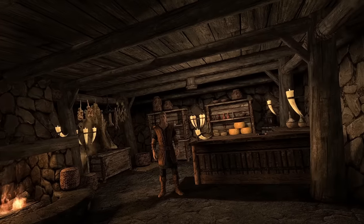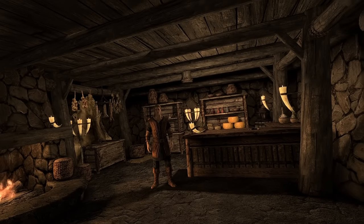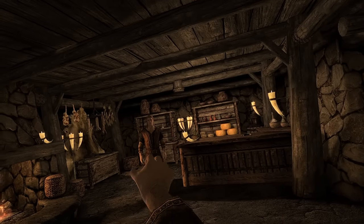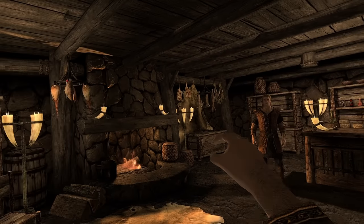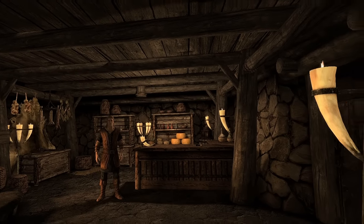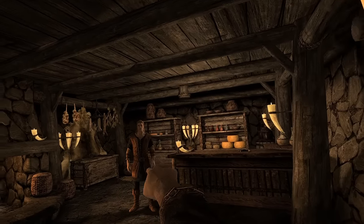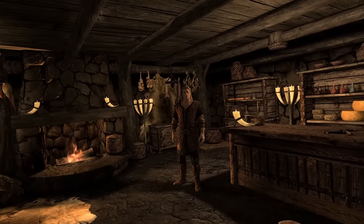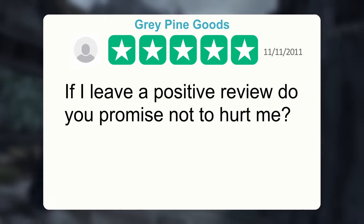You've got loads of cheese wheels — we love a good cheese wheel. Great store, great cheese wheels. I hope you have a lovely day, sir. Goodbye. Grey Pine Goods — if I leave a positive review, do you promise not to hurt me? Five stars.